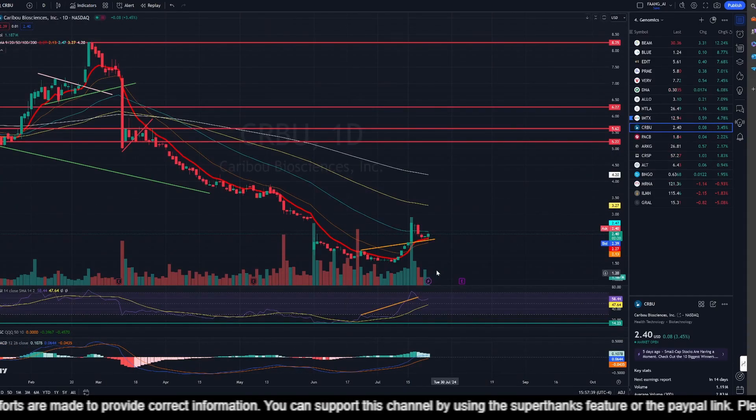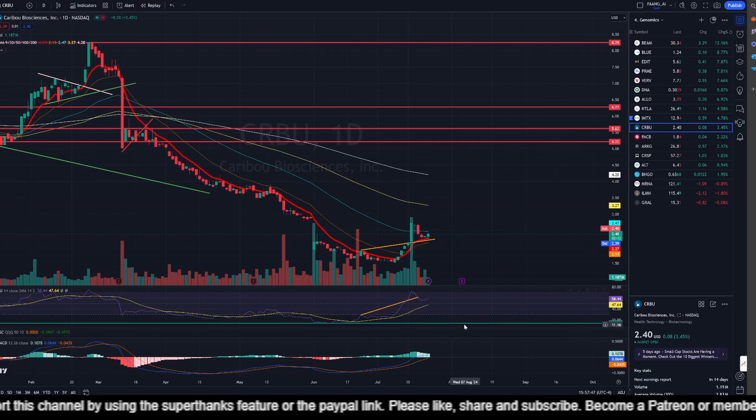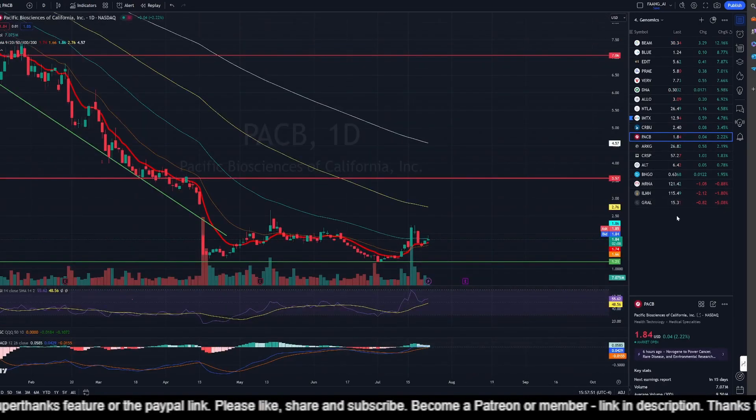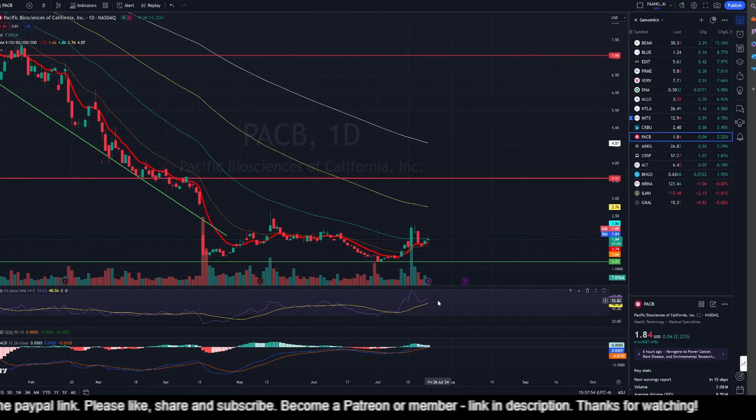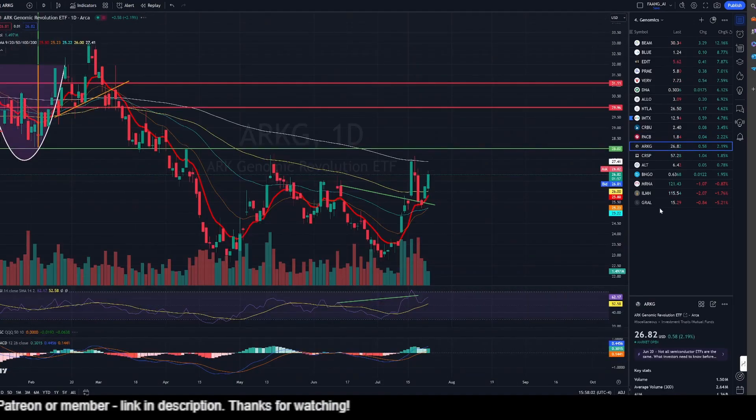Caribou is up 3.45%, still supported by the nine-day exponential moving average but pushed down by the 50-day exponential. Momentum is above average and MACD is bullish but moving towards the signal line — so mixed signals. PSEB is up 2.22%. Momentum is above average but MACD is also moving towards the signal line — again mixed signals, and the 50-day exponential is curbing the price right now.